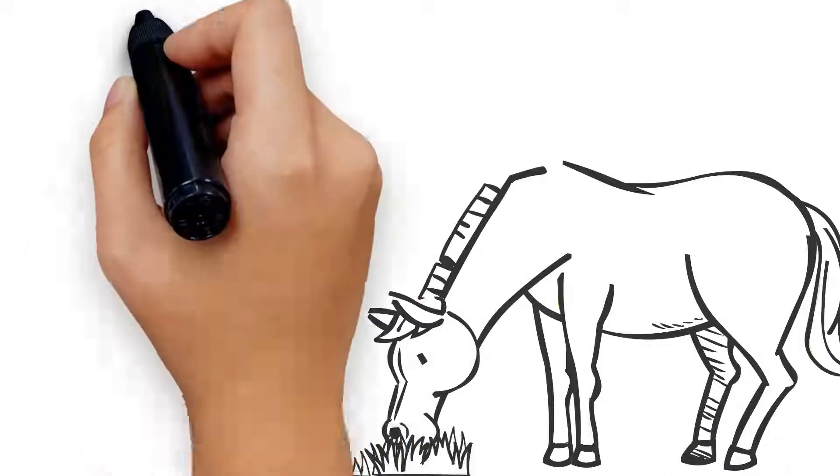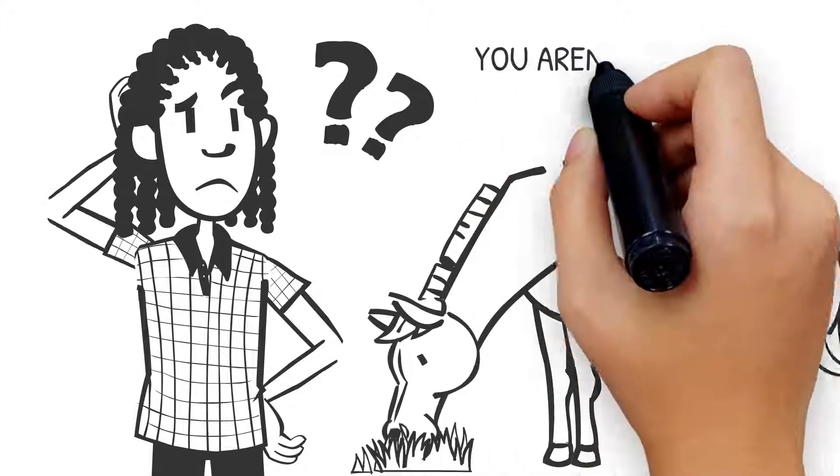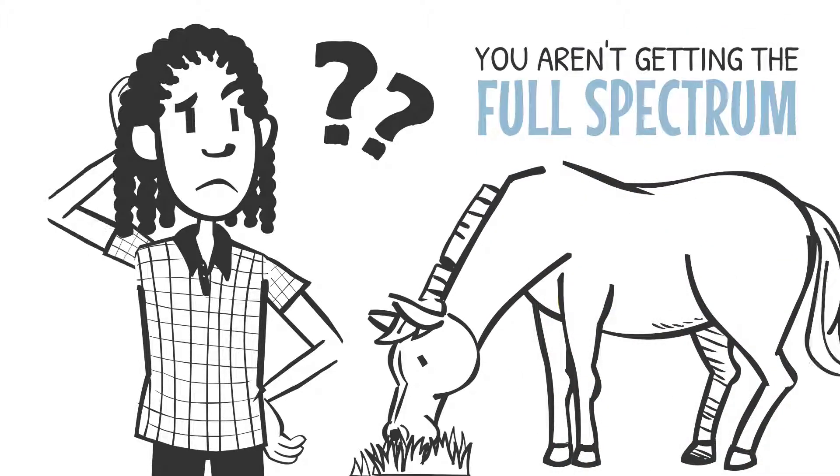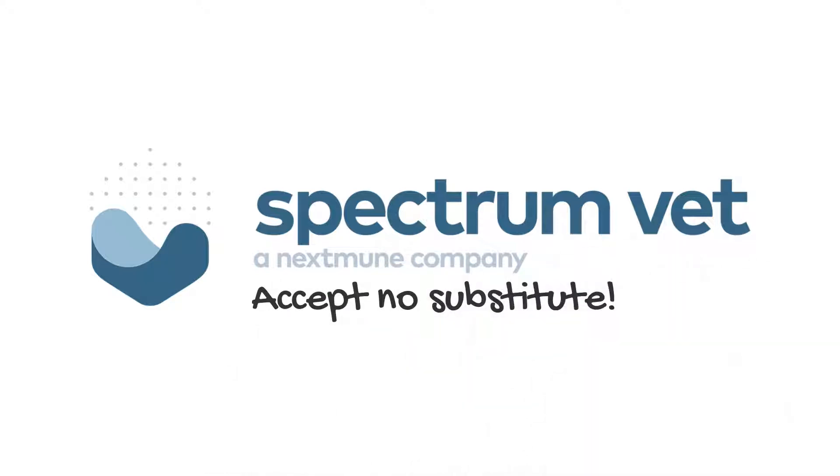They can't tell you what they're allergic to — that's where we come in. And if you aren't getting all of the above, you aren't getting the full spectrum. When determining the root cause of your patient's symptoms, accept no substitute.